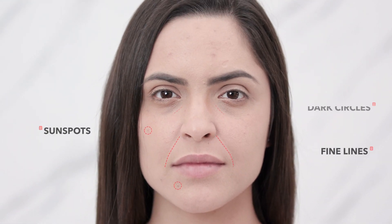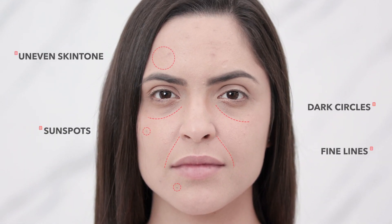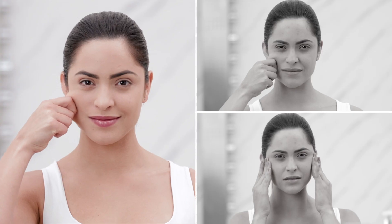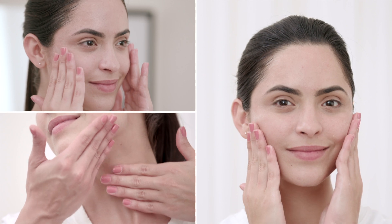Sunspots, fine lines, dark circles and uneven skin tone are early signs of aging. Here are three tips that can transform the way your skin will look and feel in the years ahead.